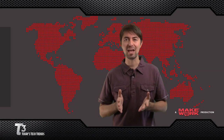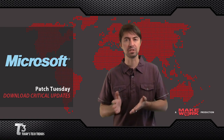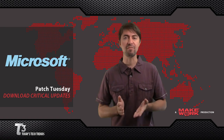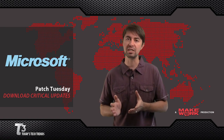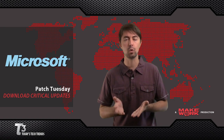Microsoft has just released its security update for April. There are 11 security bulletins that patch 25 vulnerabilities. Of those, five are rated critical, meaning you should download and install them as soon as this video is over. These vulnerabilities could allow a hacker to gain control of your Windows computer without your knowledge or permission.